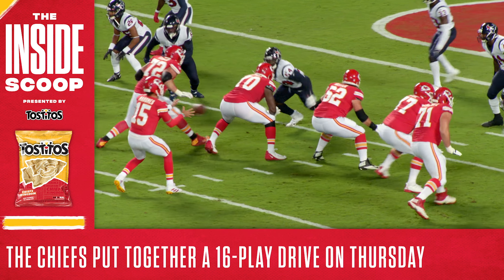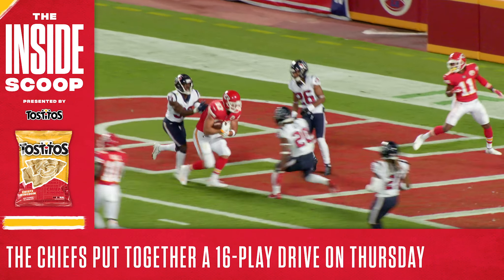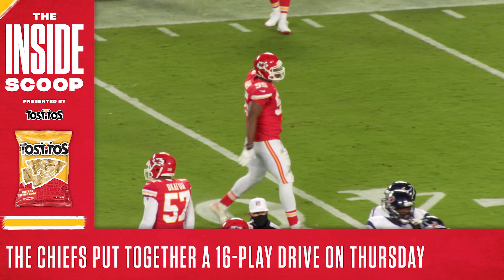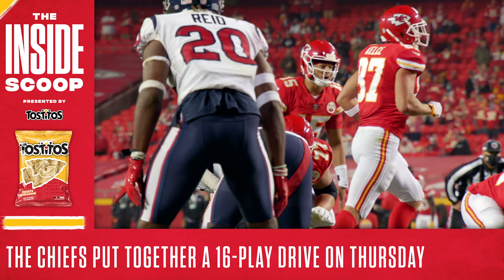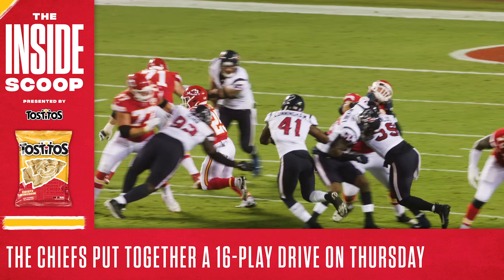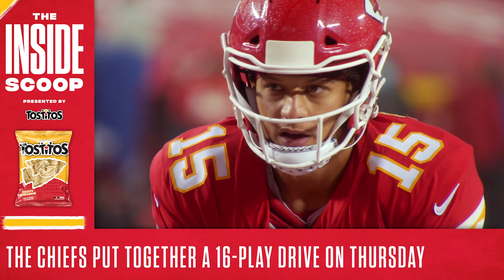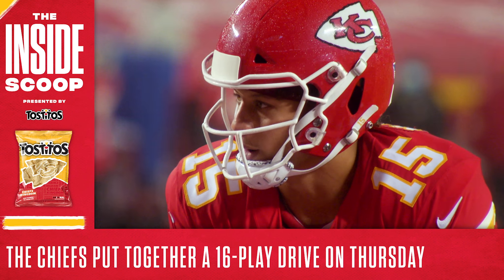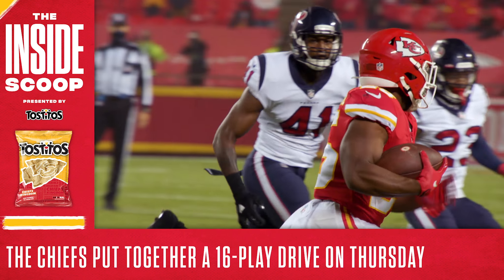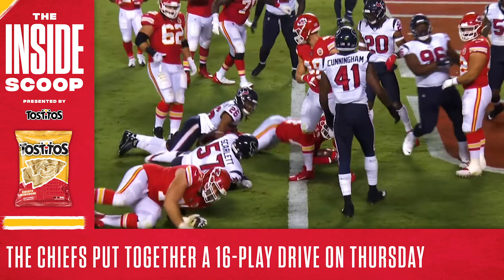It was early in the second quarter and the Chiefs had just tied things up as Patrick Mahomes found Travis Kelce for a six-yard touchdown. Then the defense did their part, forcing the Texans to punt, giving the offense an opportunity to take the lead for the first time in the game. What followed was the most impressive drive of the night. The Chiefs covered 91 yards on 16 plays and chewed up just over nine minutes of clock, with it all culminating in a two-yard touchdown strike from Mahomes to Sammy Watkins.